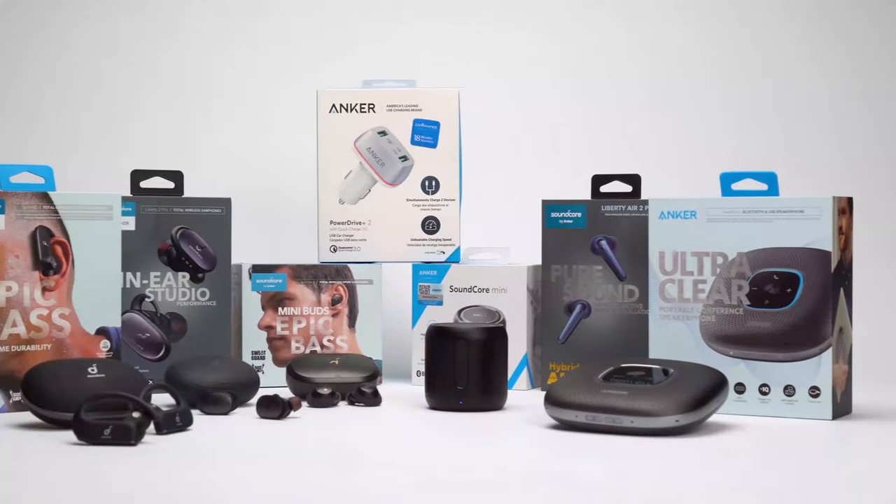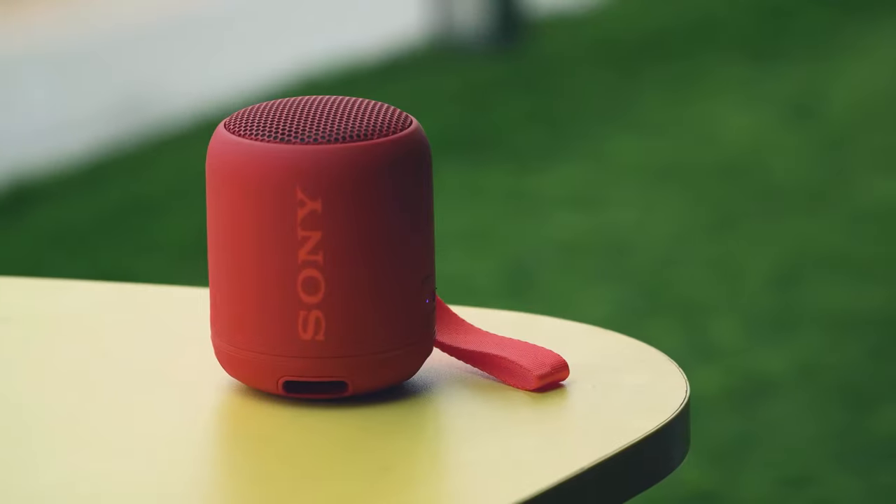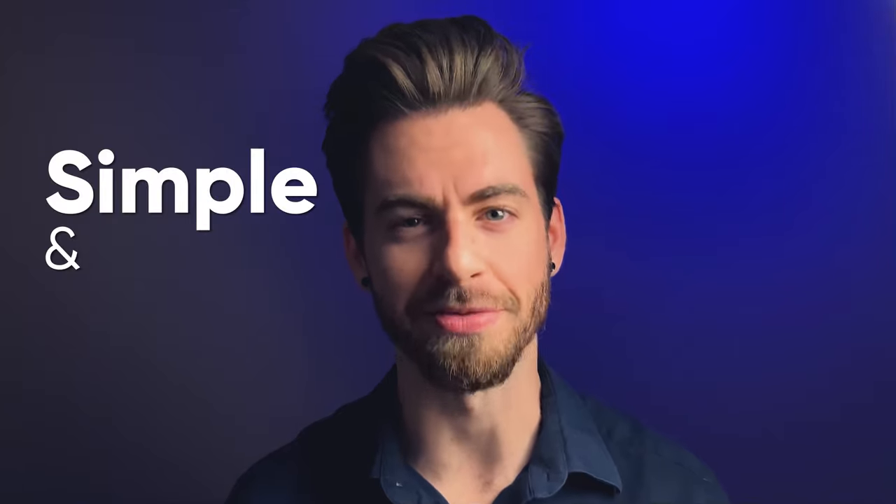At AudioZone, our mission is to help audio fanatics make the right buying decision. We are a team of audiophiles who spend countless times testing out gadgets to make informative tutorials, in-depth reviews and make your buying decision simple and effective.